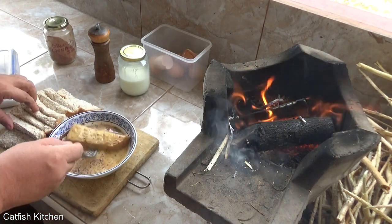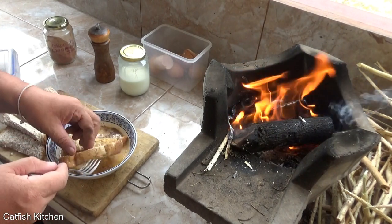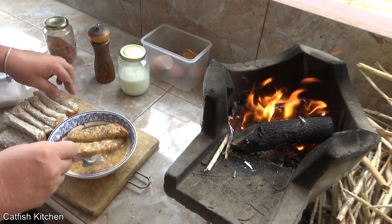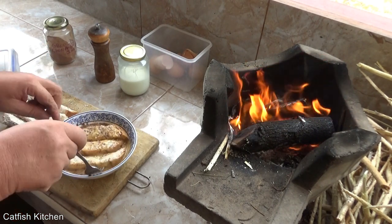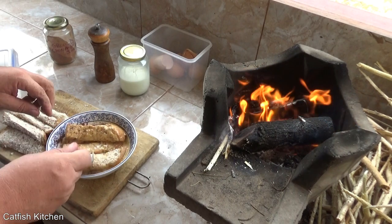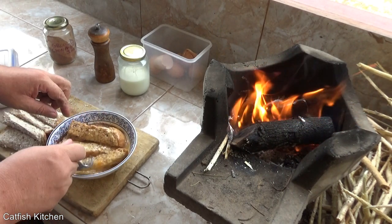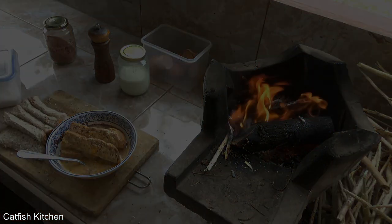Last month on Cast-Iron Wednesday was 'show us your breakfast,' and I was gonna do it for the last Wednesday of the month but I was busy and didn't get it done. You know, life happens.